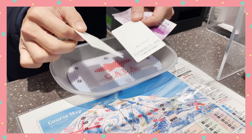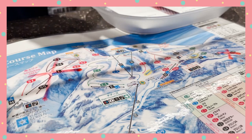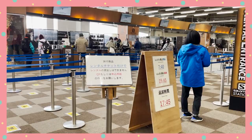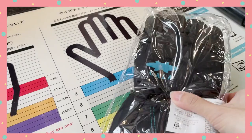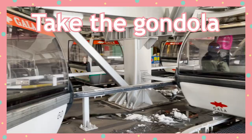We purchased a Gala Yuzawa Yuki Asobi, or Snow Play Pass, from JRE's Travel Service Center on the same day we got our Tokyo White Pass. The pass costs 3,500 yen per person and gives you an all-day gondola ride, a round trip on the sightseeing chairlift, boots and sled rental, as well as a pair of gloves to keep. This is a really good deal if you want to experience the snow. Let me show you how to enjoy a Gala Yuzawa snow trip without actually skiing or snowboarding — or as I'd like to call it, travel the Julie way.